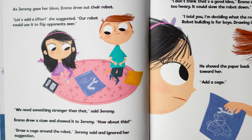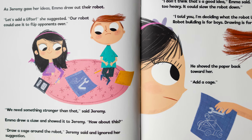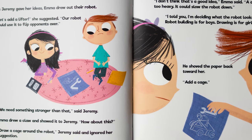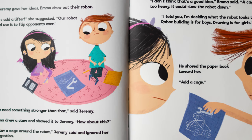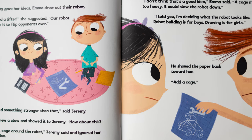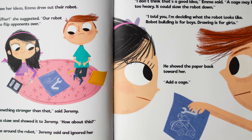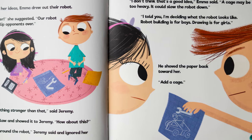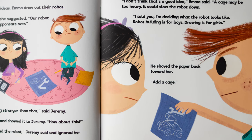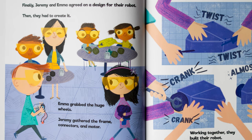As Jeremy gave her ideas, Emma drew out their robot. "Let's add a lifter," she suggested. "Our robot could use it to flip opponents over." "We need something stronger than that," said Jeremy. Emma drew a claw and showed it to Jeremy. "How about this?" "Draw a cage around the robot," Jeremy said, and ignored her suggestion. "I don't think that's a good idea," Emma said. "A cage may be too heavy. It could slow the robot down." "I told you, I'm deciding what the robot looks like. Robot building is for boys. Drawing is for girls." He shoved the paper back toward her. "Add a cage." Finally, Jeremy and Emma agreed on a design for their robot.